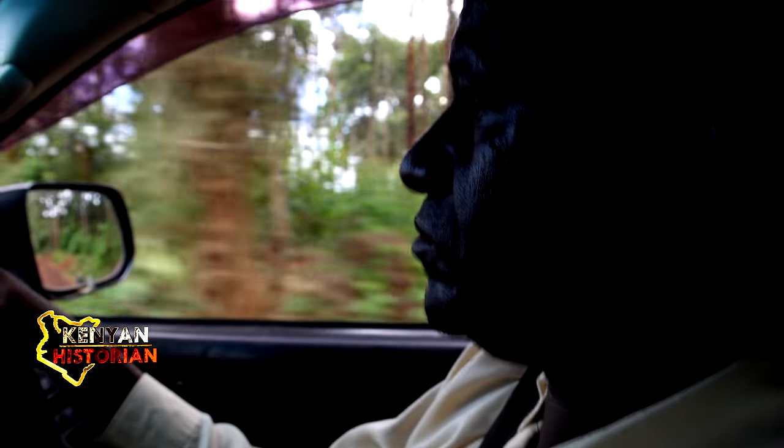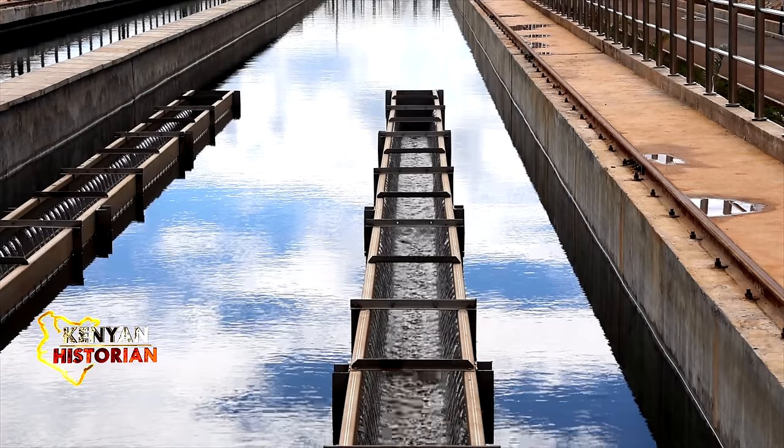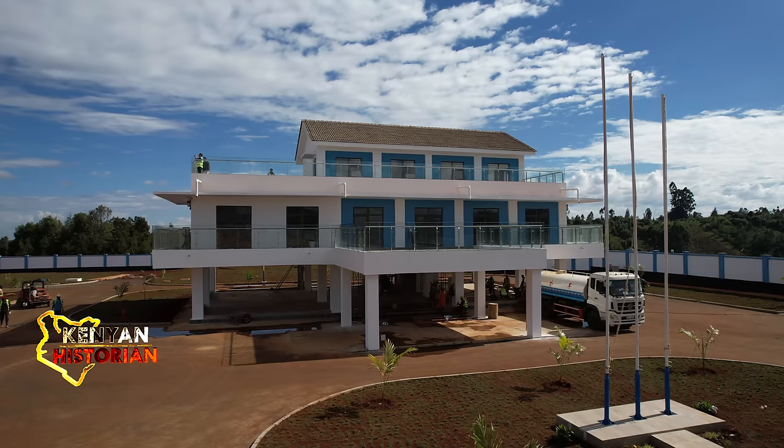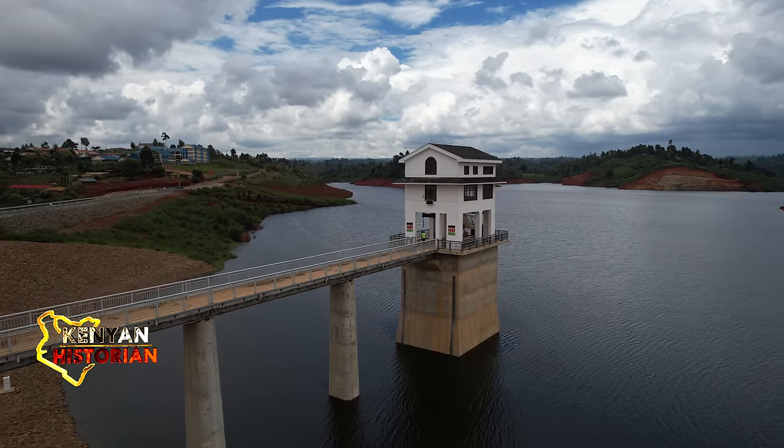The Kenyan historian has been granted access to film this engineering masterpiece. We are decanting this water from the top, taking the cleaners, as it enters into its glory phase.